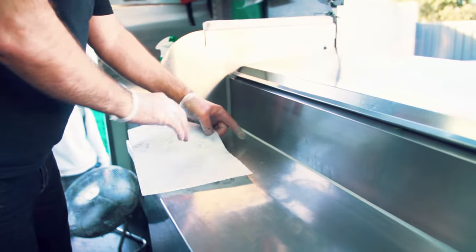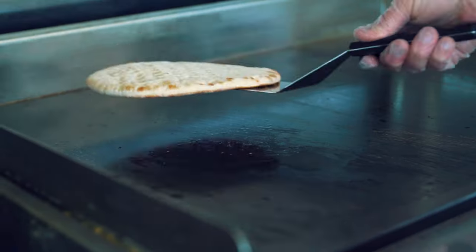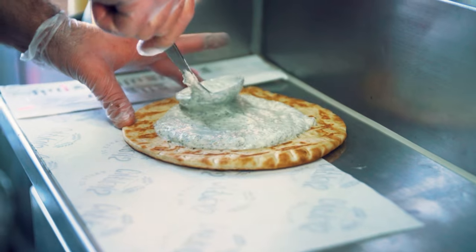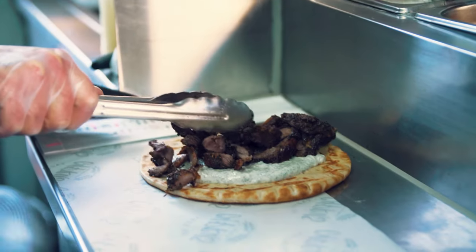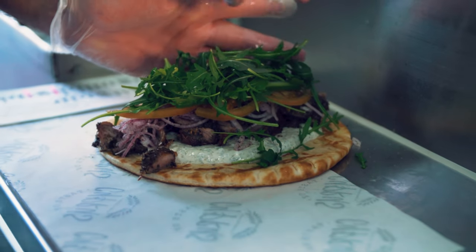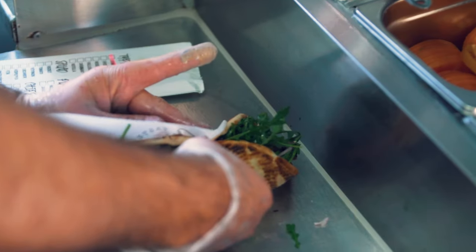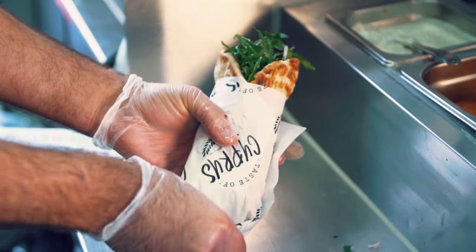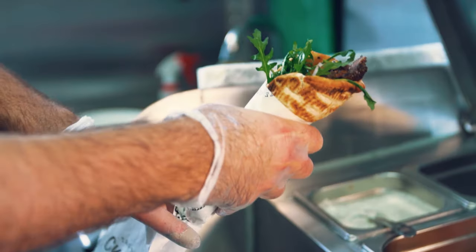With the lamb souvlaki, we marinate the meat ourselves, like we do souvlaki in Cyprus. We thought to do a spin-off, use some Mediterranean and some Greek ingredients. We do the tzatziki. We use pitta the same way they use pitta in Greece. We add rocket on our souvlaki because in Cyprus rocket is a very popular veggie. We came with our own version of souvlaki - we've got halloumi souvlaki, saganaki souvlaki, a mix, chicken souvlaki and a Nutella option for dessert.